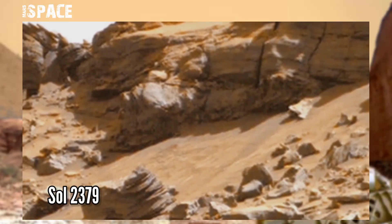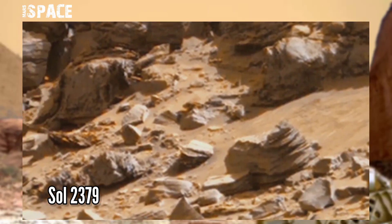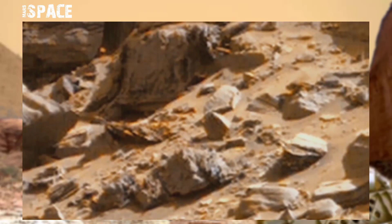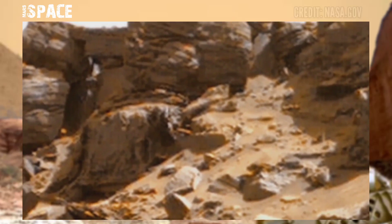This image was taken at the Martian surface on Sol 2379 on board NASA's Mars Curiosity Rover using the left mast cam. It spotted a rocky area with big stones, and here a mysterious structure is visible.